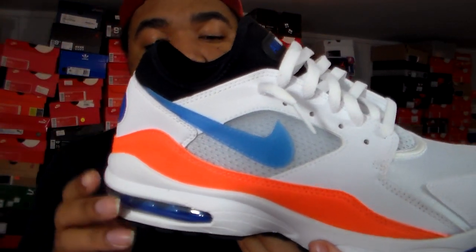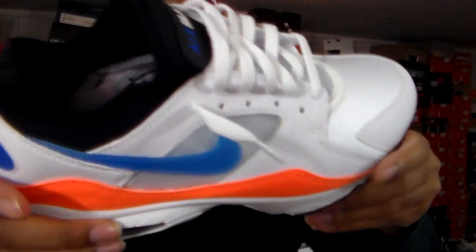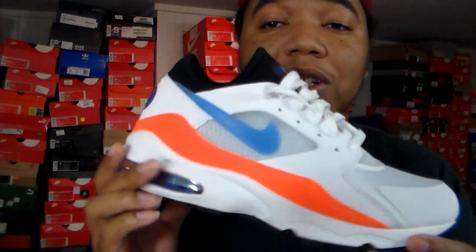Along the swoosh you can see that as well. The air bubble is definitely flames, and at the bottom that screams Knicks too. I still think about the old Cavs — back in the 90s with that whole white, blue, and orange with a little bit of black. Running along the shoe you do have that neoprene.